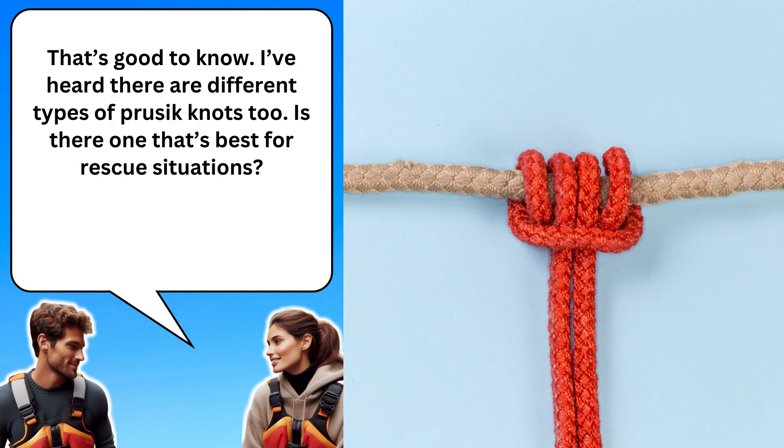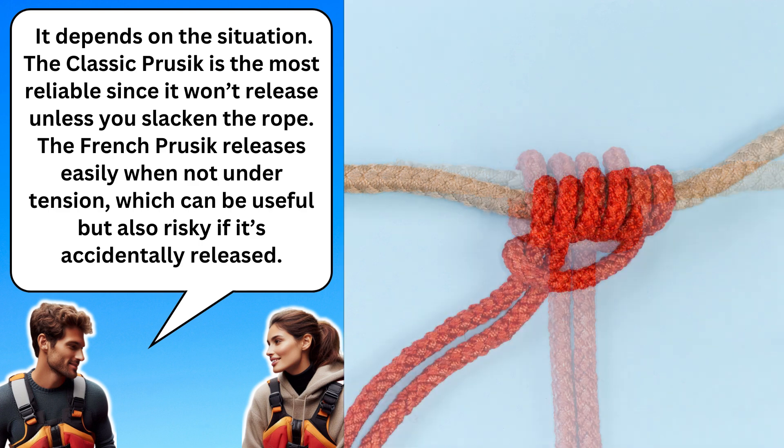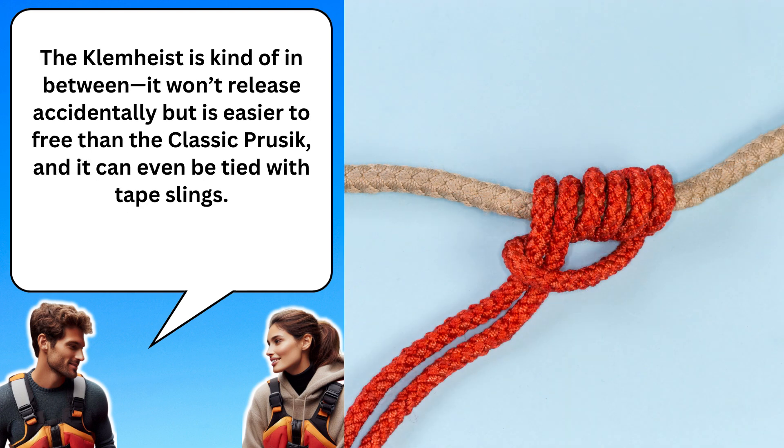That's good to know. I've heard there are different types of prusik knots too. Is there one that's best for rescue situations? It depends on the situation. The classic prusik is the most reliable since it won't release unless you slacken the rope. The French prusik releases easily when not under tension, which can be useful but also risky if it's accidentally released. The klemheist is kind of in between — it won't release accidentally but is easier to free than the classic prusik, and it can even be tied with tape slings.